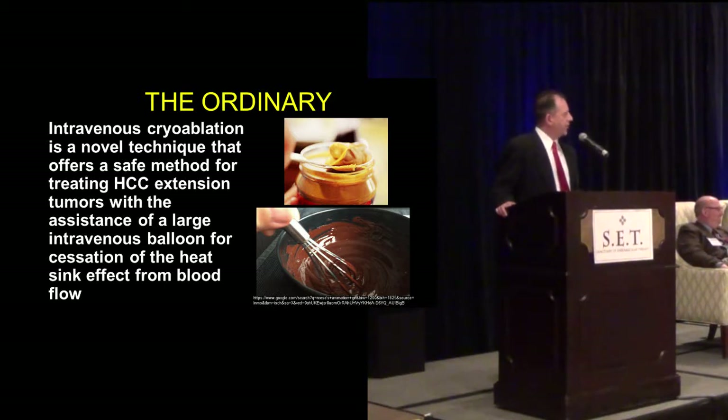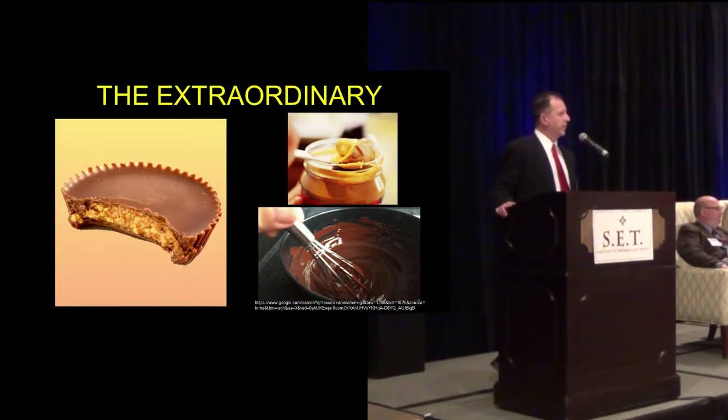Intravenous cryoablation is a novel technique that offers a safe method for treating HCC extension tumors, with the assistance of a large intravenous balloon for cessation of the heat sink effect from blood flow. Take two ordinaries: everybody loves peanut butter, everybody loves chocolate. Imagine the peanut butter was the cryoprobe — which has been around for a long time — and the chocolate was the occlusion balloon — also around for a long time. When you put these two together, you get the extraordinary. And then we save lives. Thank you.